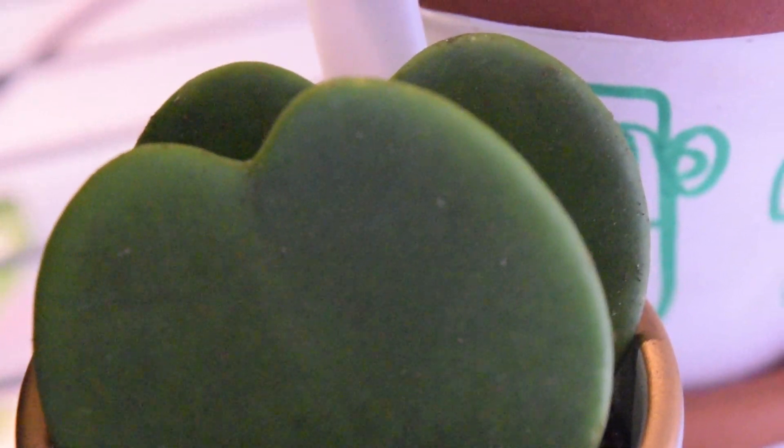Next, we have a little baby Hoya kerrii. I think that's how you say it and honestly, I've heard that these don't actually grow into a whole big Hoya, but it's okay — I think it's super cute. It looks like little hearts and I love it a lot.